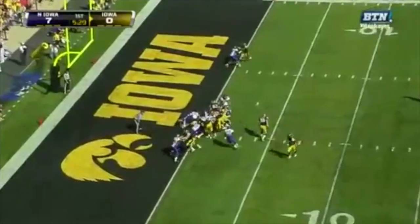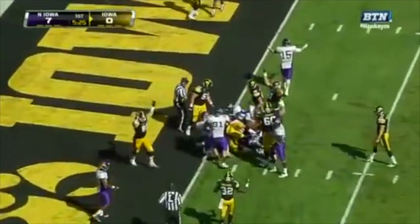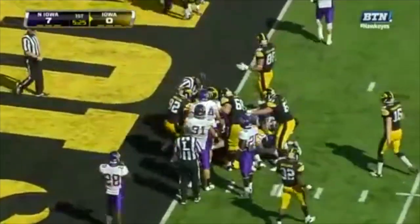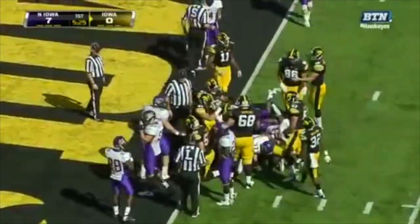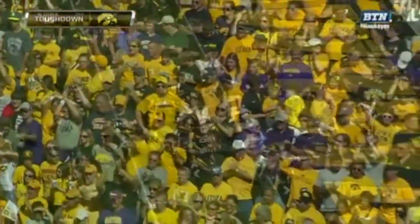West, instead of North and South. Quick handoff. Weissman. Close to the goal line. The indication is touchdown. The Hawkeyes pounded in from the one with Mark Weissman.